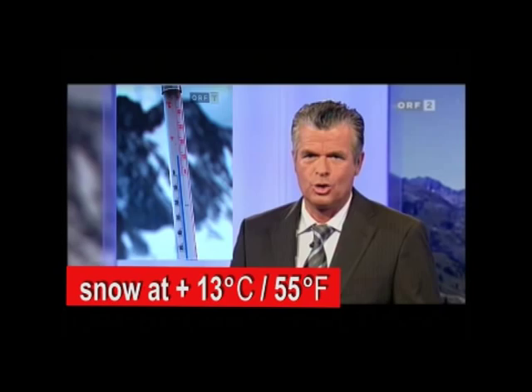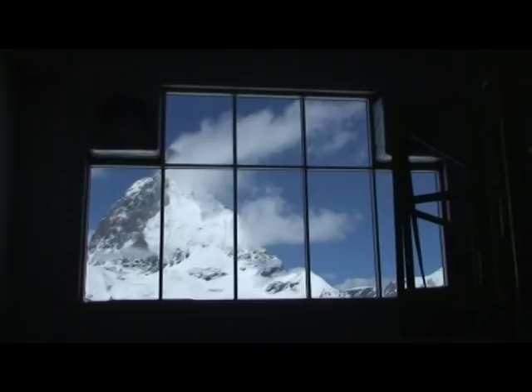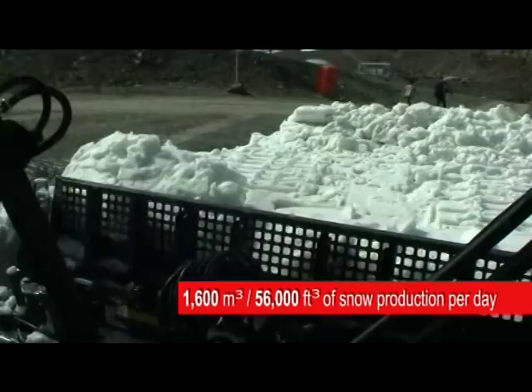On the Pitzeler Gletscher in Tirol, today is a world first. IDE Technologies have successfully installed and operated the first all-weather snowmakers in Zermatt, Switzerland and in Pitzel, Austria. IDE's snowmaker produces up to 1,600 cubic meters or 56,000 cubic feet of snow per day at all ambient temperatures.